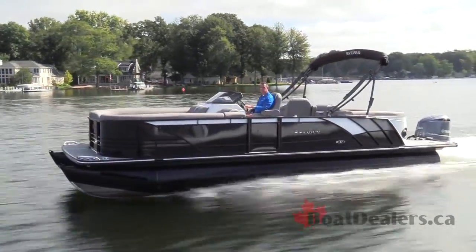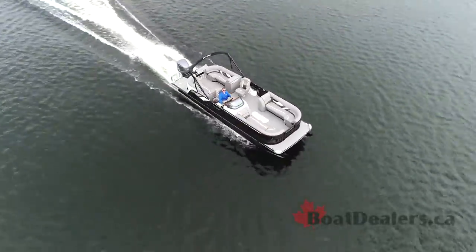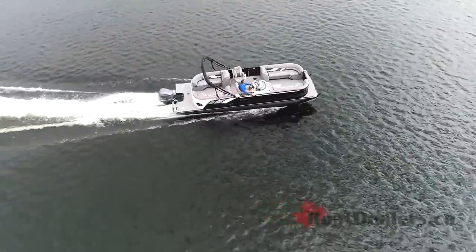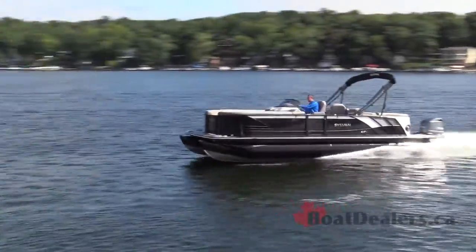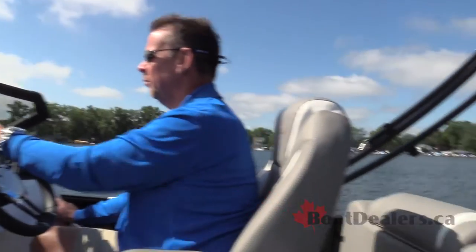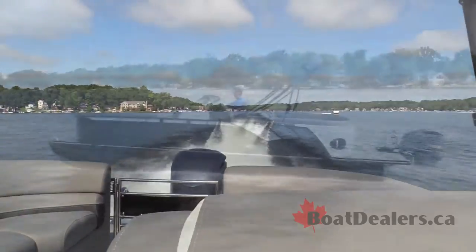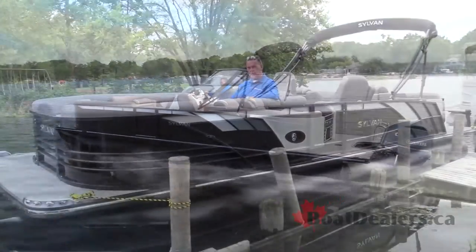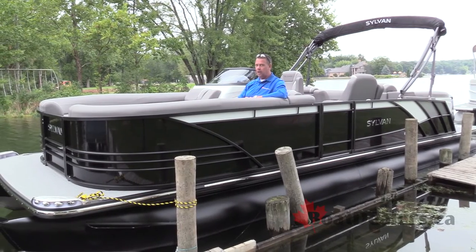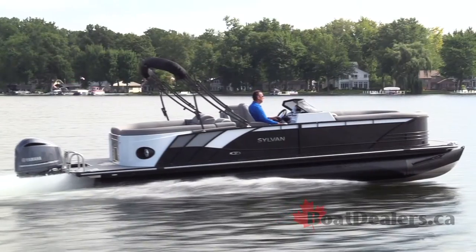Cutting edge designs, sexy sporty looks, an awesome SPX performance package with the black powder-coated tubes and all the performance features underneath. The rear stainless gate, the attention to detail with all the different vinyl textures — this boat has a ton going on, but it's so subtly understated. It is a really nice overall look and a great feel. The 2019 Sylvan S5 LZSC, an awesome pontoon package. For BoatDealers.ca, this is Rick Lazell.